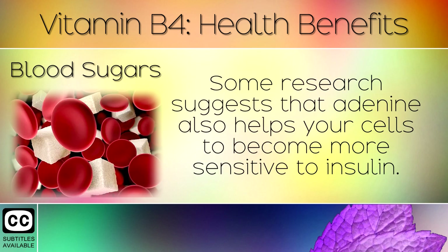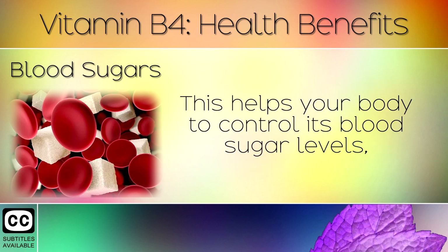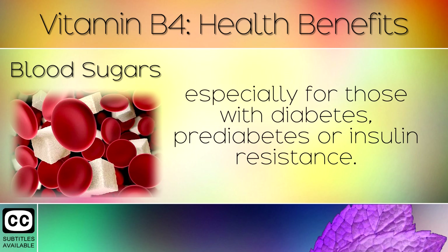5. Blood Sugars. Some research suggests that adenine also helps your cells to become more sensitive to insulin. This helps your body to control its blood sugar levels, especially for those with diabetes, pre-diabetes or insulin resistance.